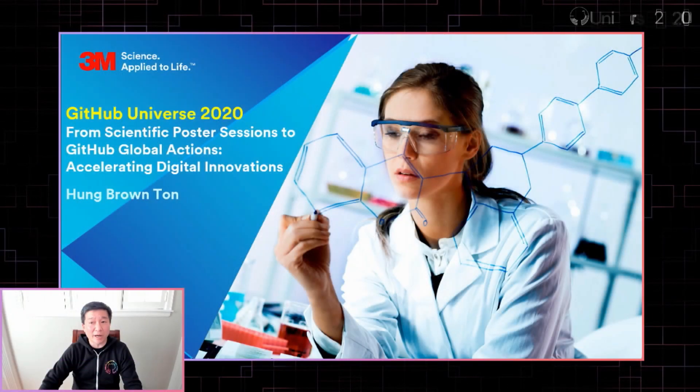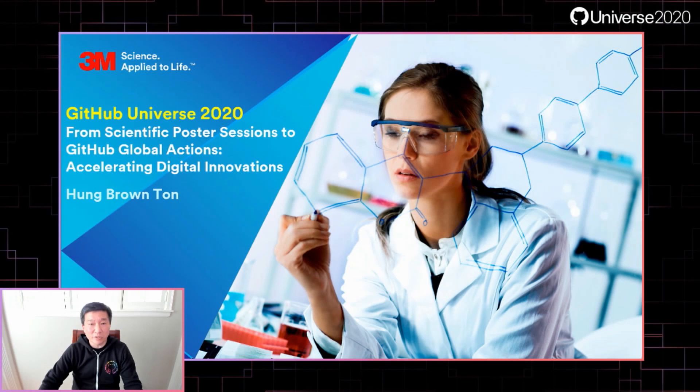Good morning, afternoon, and evening, everybody. My name is Hung Brownson, and I'm the Chief Architect and Lab Manager at 3M's Corporate Research and Development Group. I'd like to share with you our journey today from scientific poster sessions to GitHub Global Actions, and how we've accelerated our digital innovations.